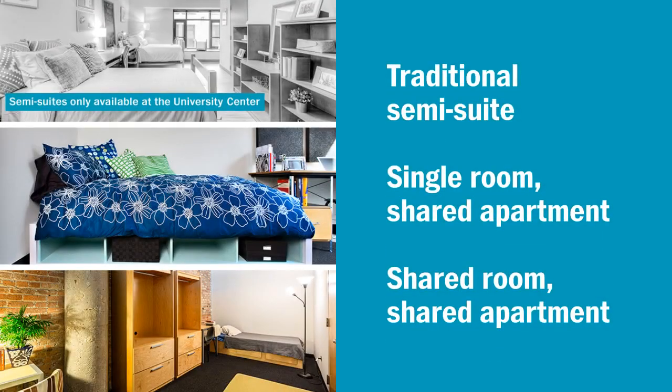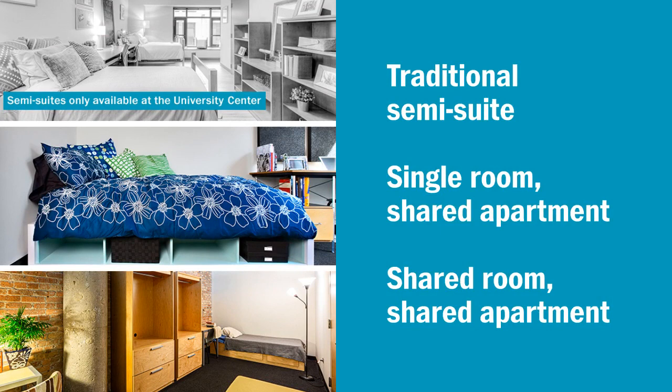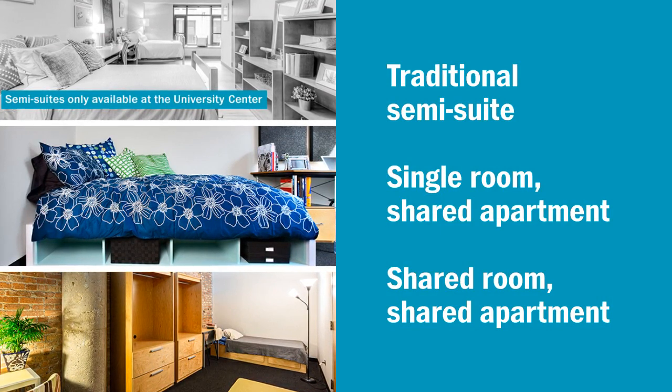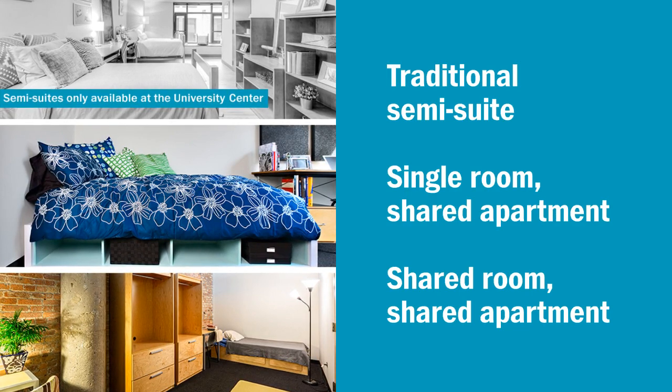Students rank their preferred room styles — a traditional semi-suite, a single room and a shared apartment, or a shared room and a shared apartment — on the application. However, building and room assignments are made based on availability.